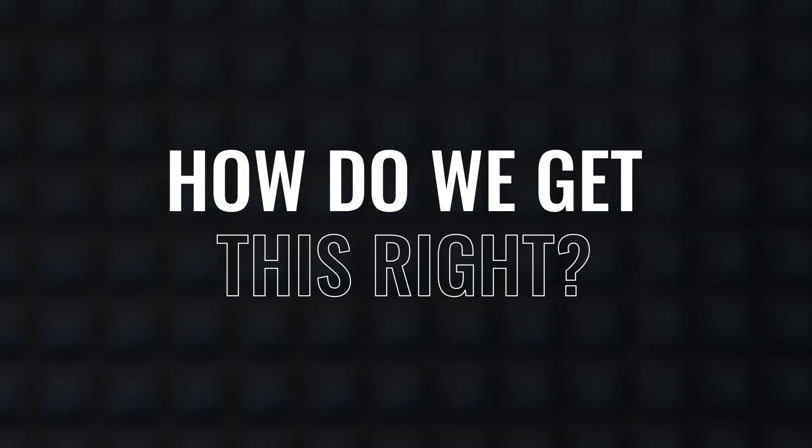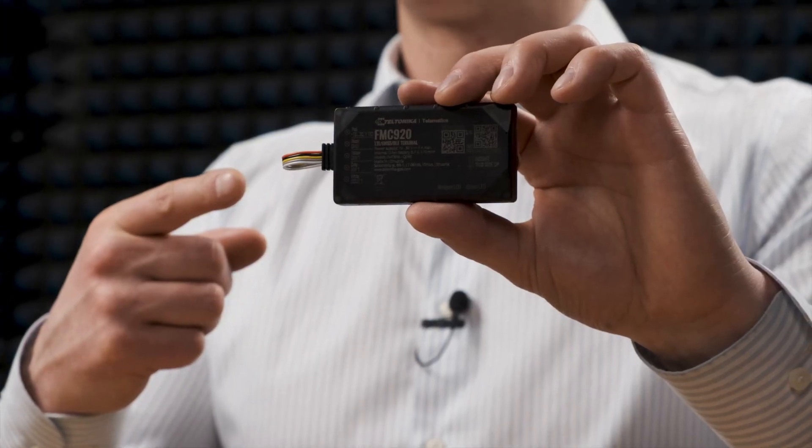So how do we get this right? As an example, we take one of our best-selling models, the vehicle GPS tracker Teltonika FMC 920. Thanks to the integrated Teltonika jamming scenario, it can help prevent theft. If GSM signal jamming is detected, the relay can initiate one of the following actions.